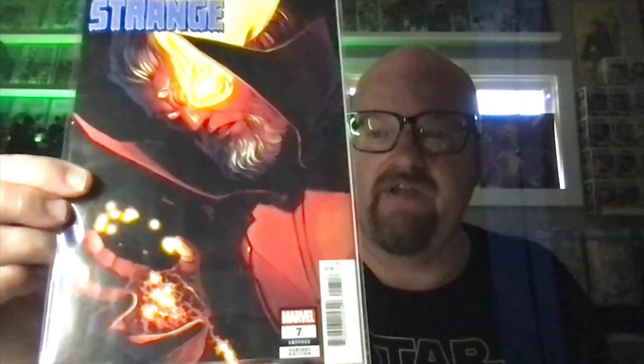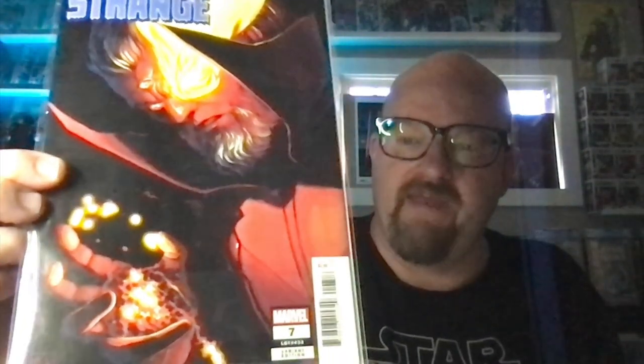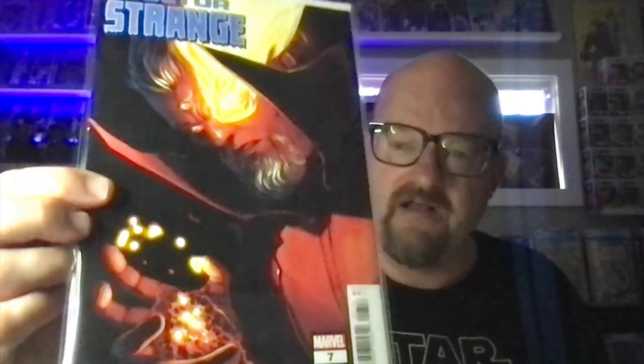So I started ordering stuff on eBay that I could find cheaply. If anybody wants any of this, please let me know because I don't need it. This was the Doctor Strange 1-in-25, issue 7 from the recent Doctor Strange run — fire coming out of the eye, fingers kind of holding something like that. Classic Hans stuff going on there, very cool.